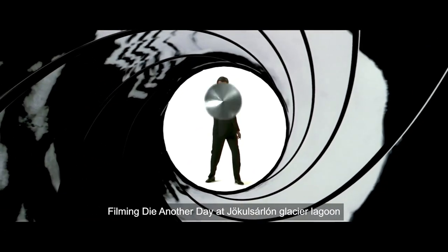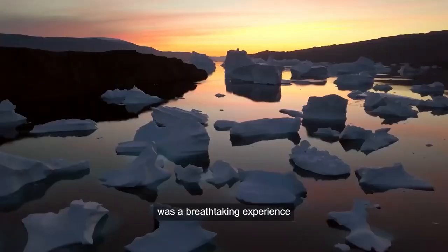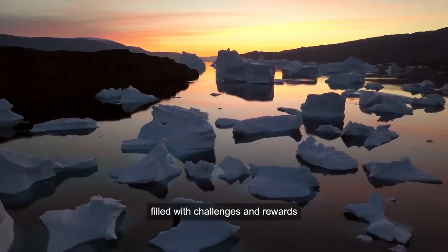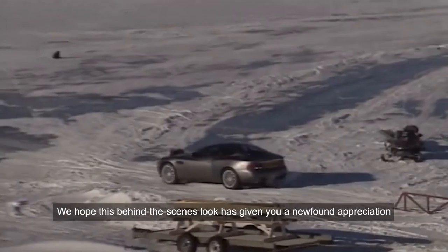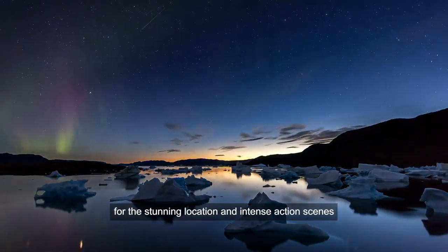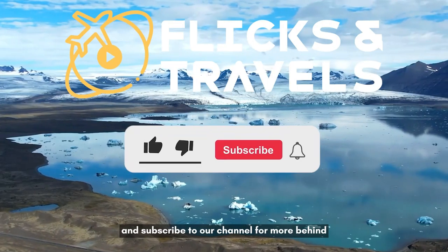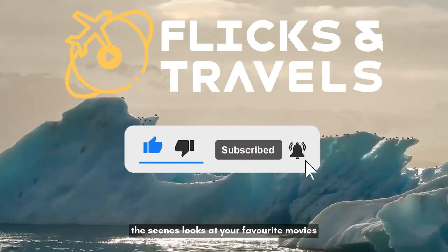Filming Die Another Day at Jokulsarlon Glacier Lagoon was a breathtaking experience, filled with challenges and rewards. We hope this behind-the-scenes look has given you a newfound appreciation for the stunning location and intense action scenes. Don't forget to watch the movie again, and subscribe to our channel for more behind-the-scenes looks at your favorite movies.